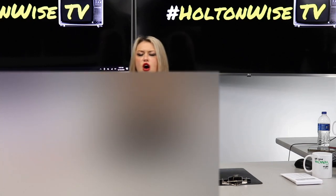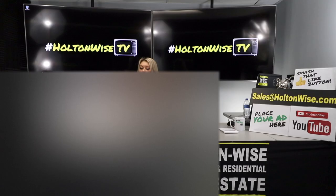Hey, lenders — our investors are looking to work with you. Send us an email at salesatholtonwise.com.